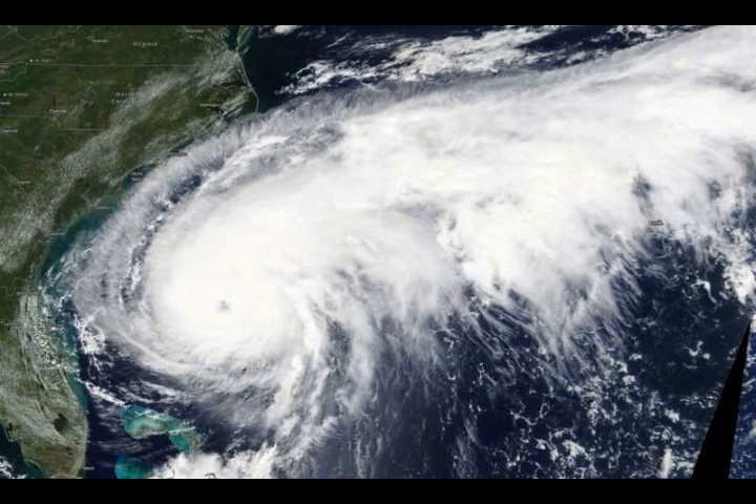We'll keep updating on this because it's the second storm coming in to the United States.